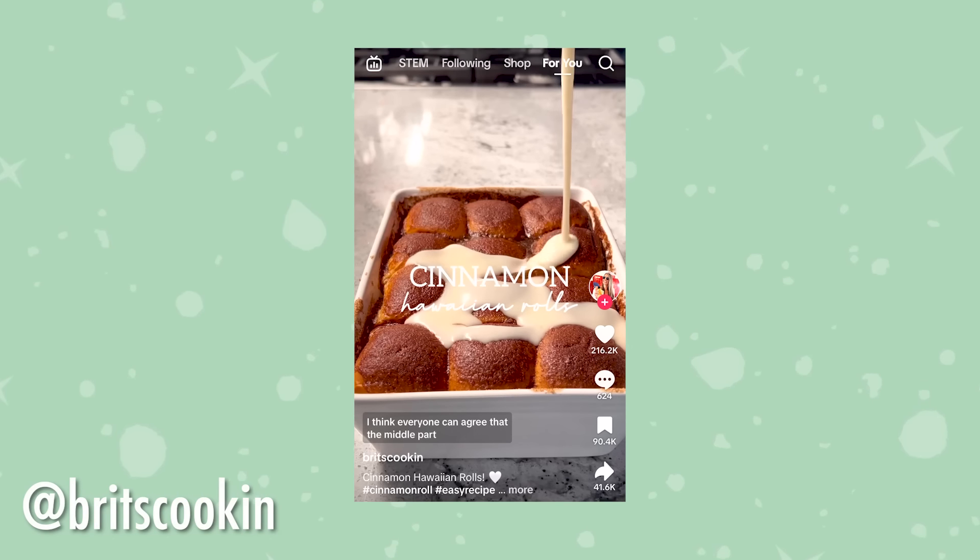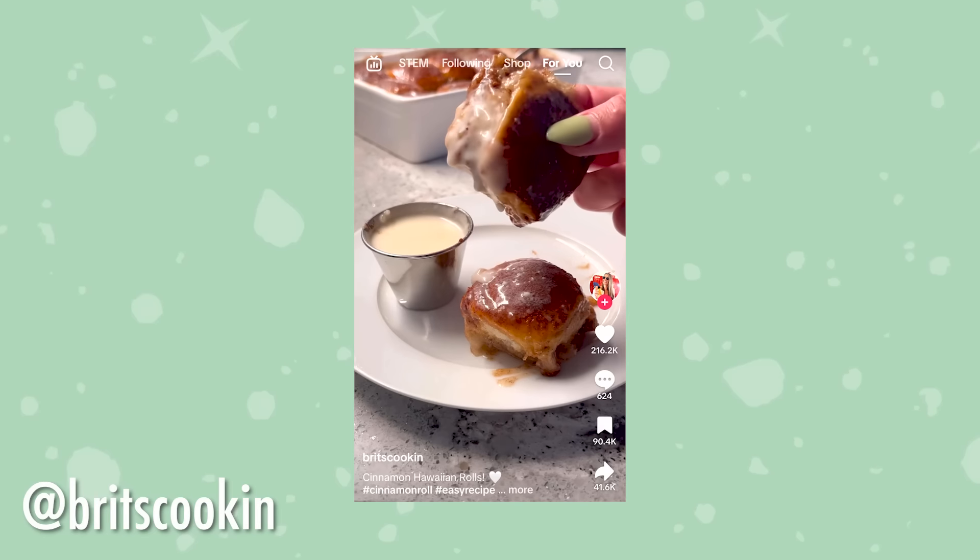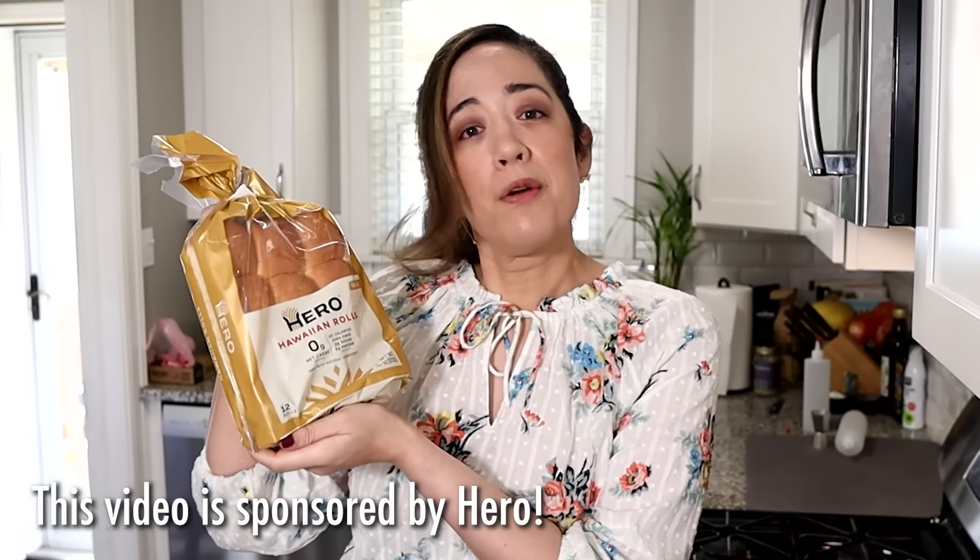The first recipe that inspired this whole video was by Brit's Cooking on TikTok, and she uses Hawaiian rolls as her cinnamon rolls. They look super decadent and this is definitely a time-saving hack. I thought there is a company that makes low-carb Hawaiian rolls, and it's Hiro, the sponsor of this video.